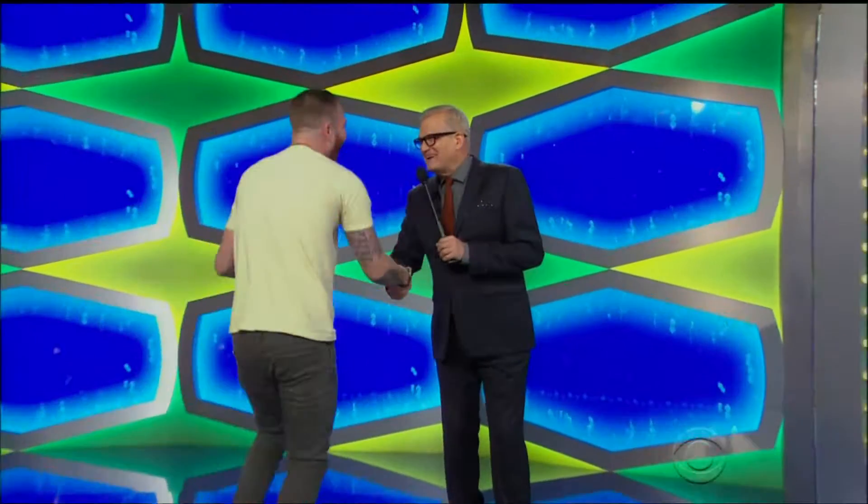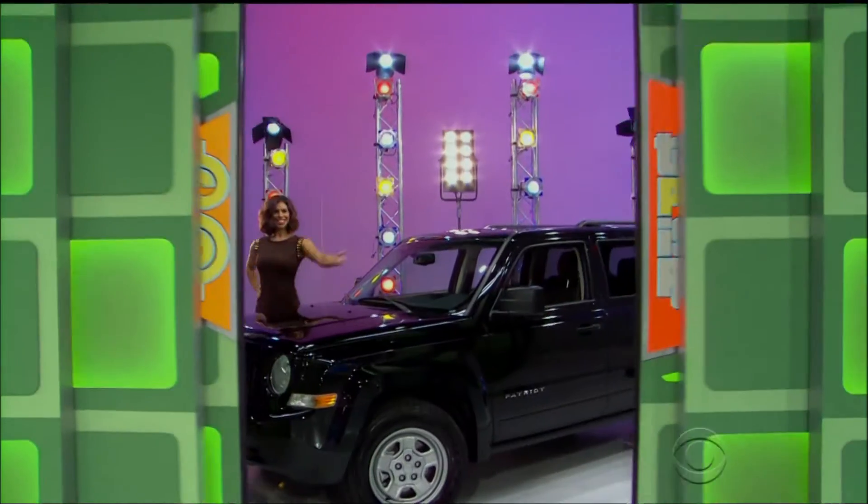Welcome to the show, buddy! Nice to see you. I'm doing great. Where do you live? Huntington Beach! All the way from Huntington Beach, everybody — sand, surf, sunshine, parties! What else have we got for George? Huntington Beach, you can put your surfboard on top of your brand-new SUV.